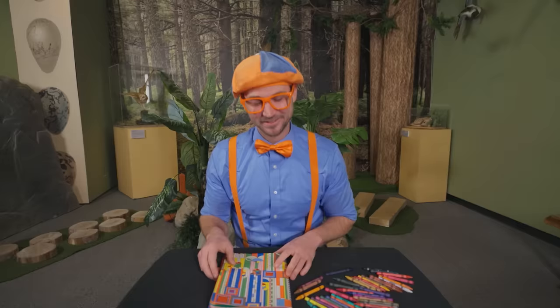Well, this is the end of this video. But if you want to watch more of my videos, all you have to do is search for my name. Will you spell my name with me? Yeah — B-L-I-P-P-I, Blippi! Good job. I'm going to keep this book right here so the next person that comes can color one of their favorite dinosaurs. See you later, buh-bye!